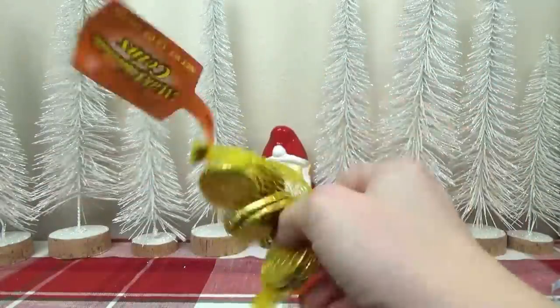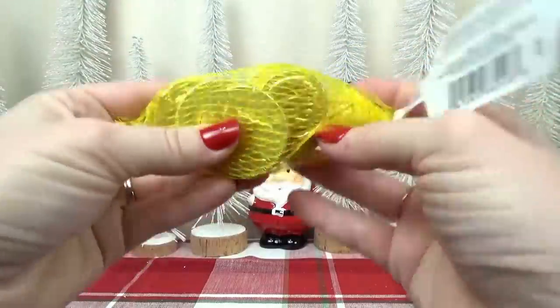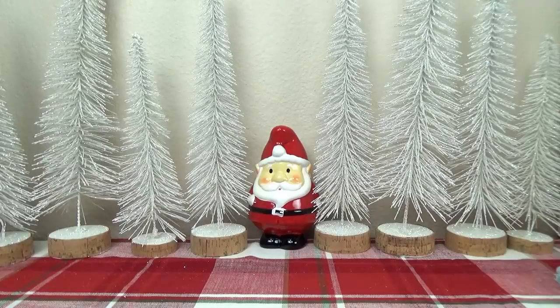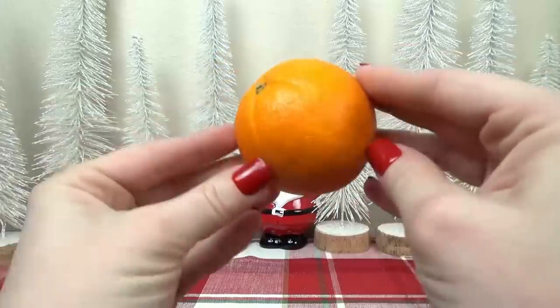Next up, I have another sweet treat — this is just a bag of chocolate coins, so classic for Christmas. And then last but not least, in every stocking we like to find an orange right at the bottom.